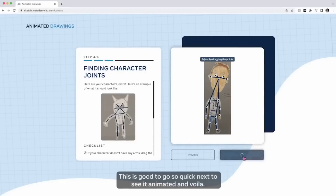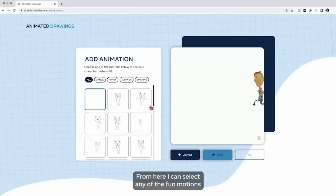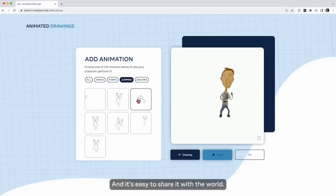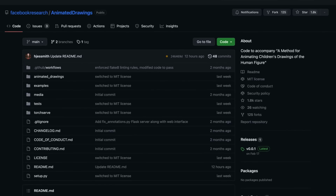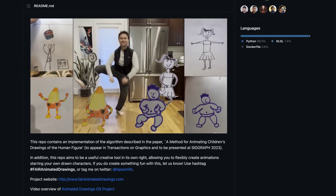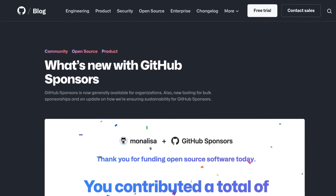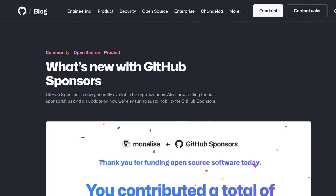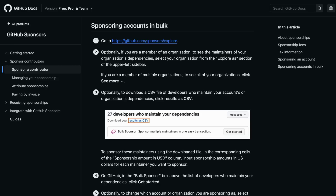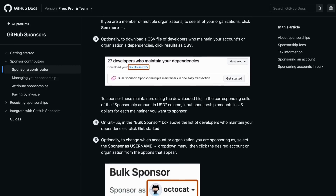Meta AI Research just released an open-source drawing animator which takes hand-drawn humanoid characters and automatically animates them with a web-based interface or command line utility. The project is available on GitHub. GitHub also recently updated their sponsors program, introducing new features making it easier for organisations to sponsor multiple people through bulk sponsorships. This allows those who maintain larger open-source projects to easily reward the different people who help out.